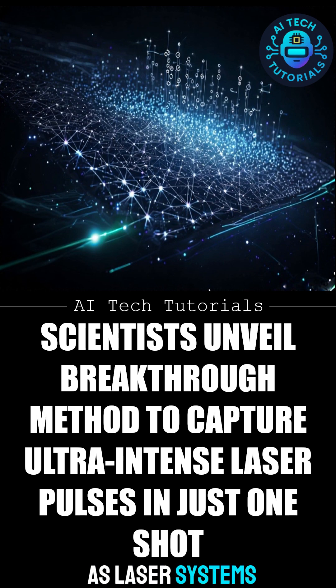As laser systems become more powerful, tools like this will be essential for unlocking the next generation of physics research.